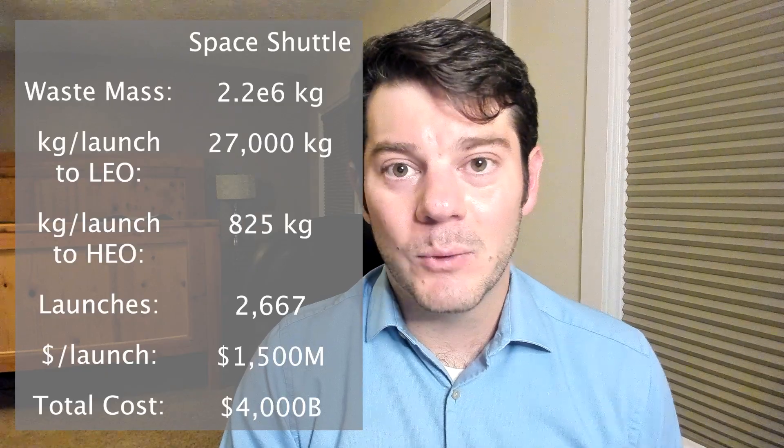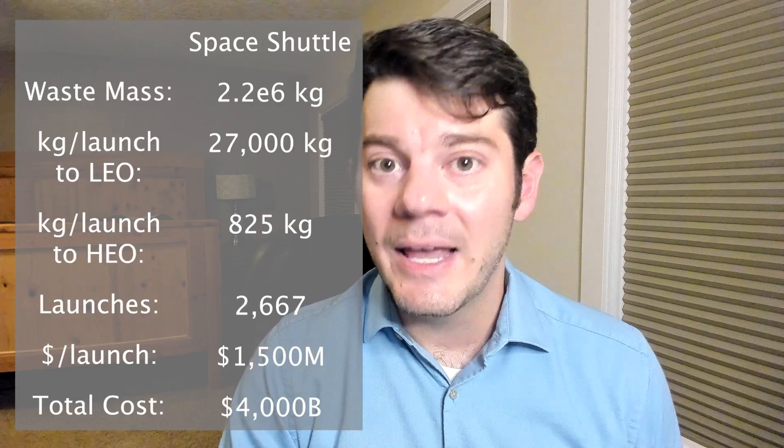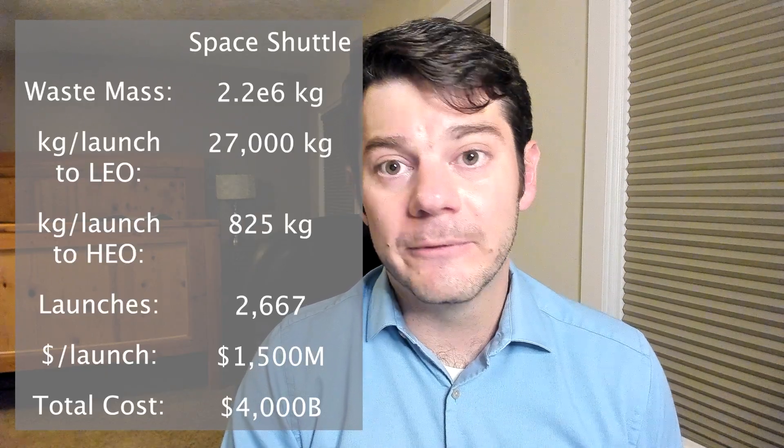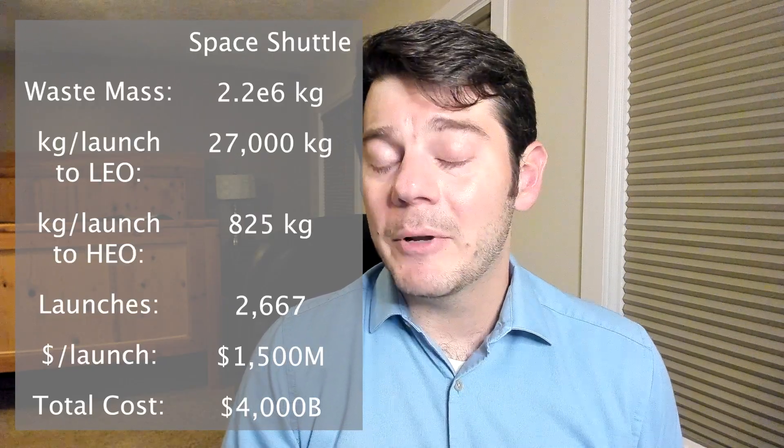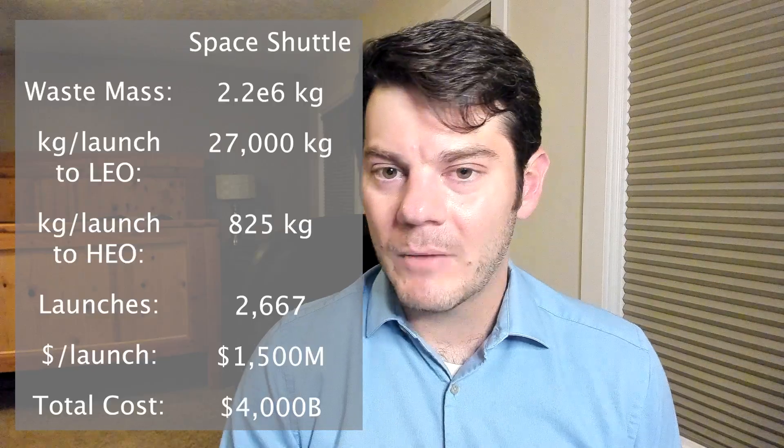So now our plan only requires 2,700 launches and has a price tag of about $4 trillion. It's still not really feasible and still too expensive, but our plan has become much more feasible.